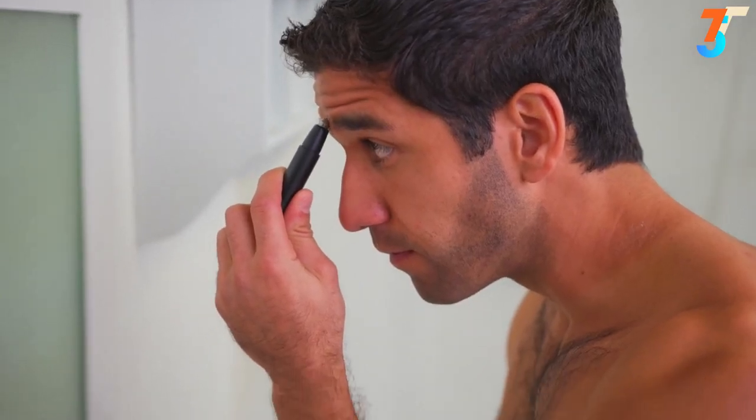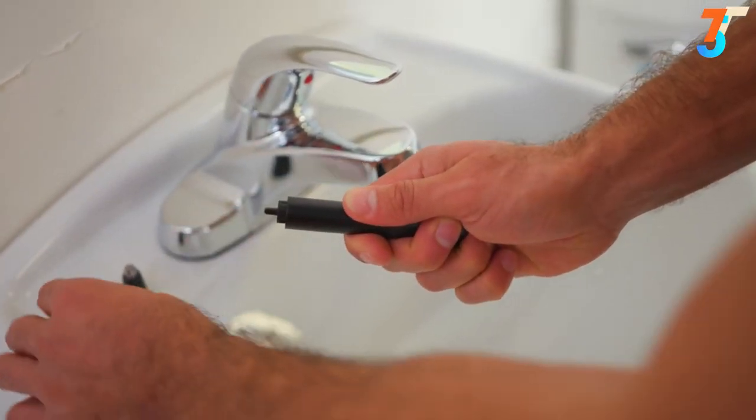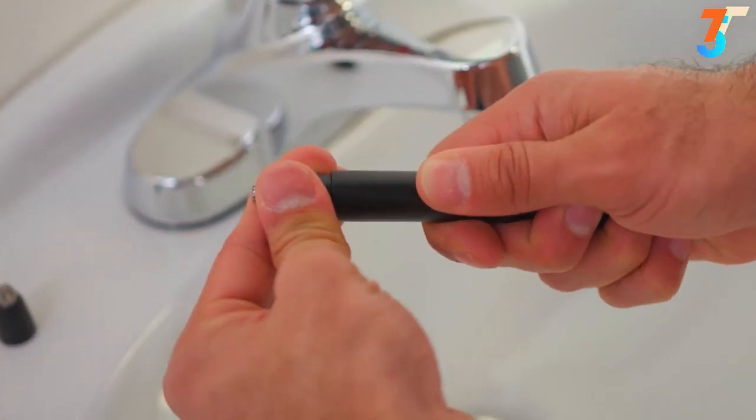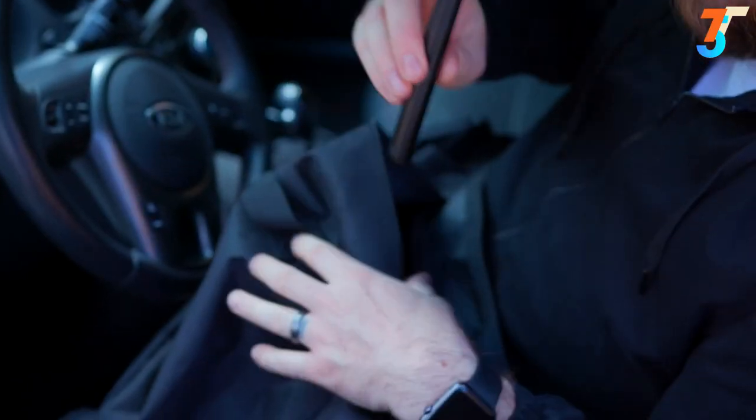The Razor Pen is made from high-end aluminum alloy that lasts years. Forget cheap plastic trimmers that don't work and don't last. Plus, you'll save the planet with replaceable blades. You can use the Razor Pen to groom yourself anywhere in seconds — in the bathroom, in the car, on the go.